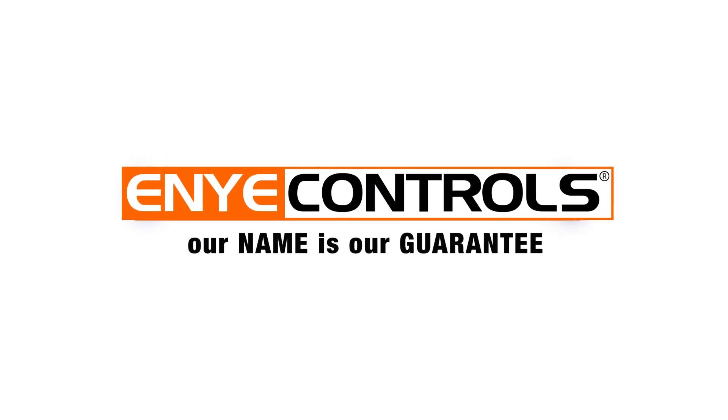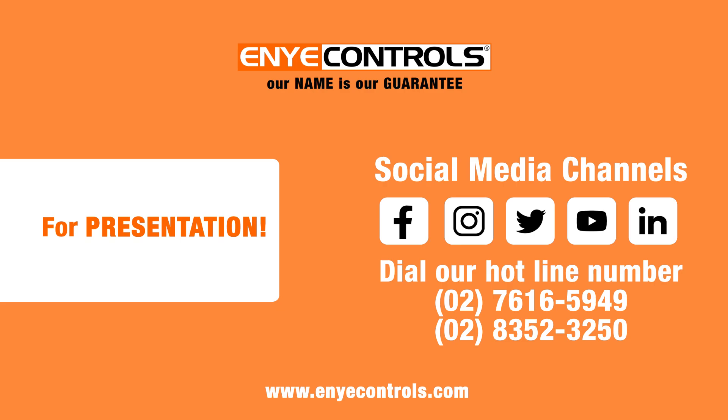Enya Controls — our name is our guarantee. For more information, visit our social media channels or dial our hotline number.